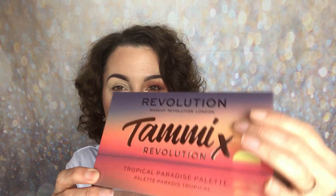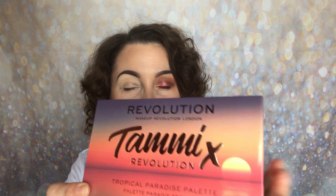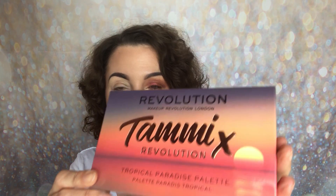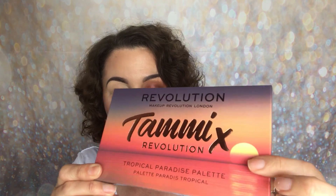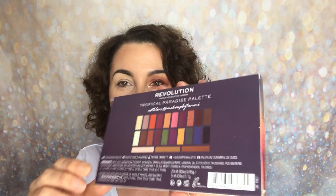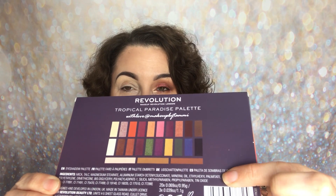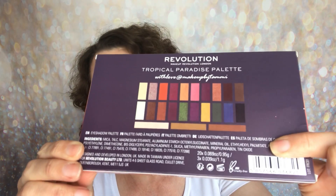I love this — at the moment in Norfolk it's not very warm, it's very cloudy, so this is giving me a little bit of sunshine today. I'm loving the design. On the back, it shares with you the shades that you're going to receive, along with the ingredients as always.